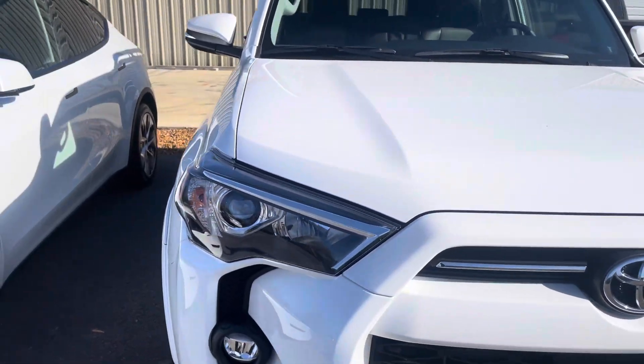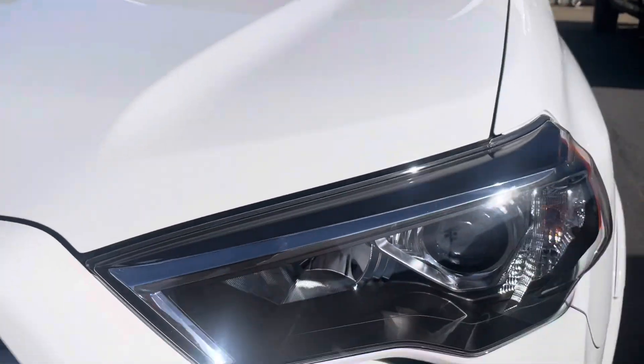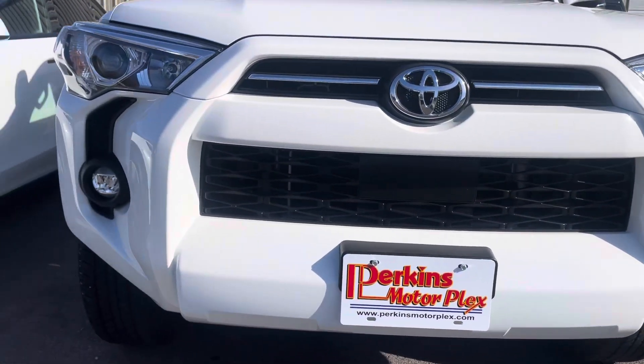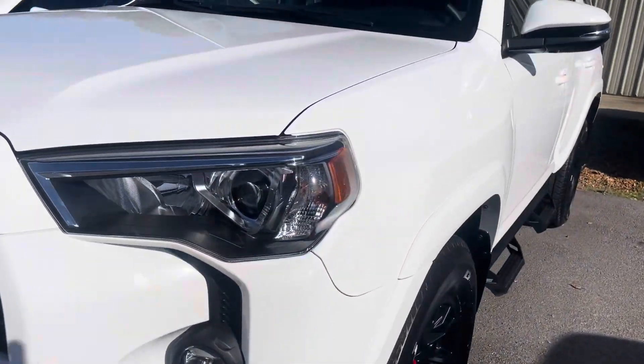As you can see, no damage on the front at all. This thing is beautiful. White color, just a couple of tiny rock chips — I don't know if they even show up in the video — but no dents, no damage. Headlights, fog lights, everything's nice and clear like it should be. No yellowing, no condensation.